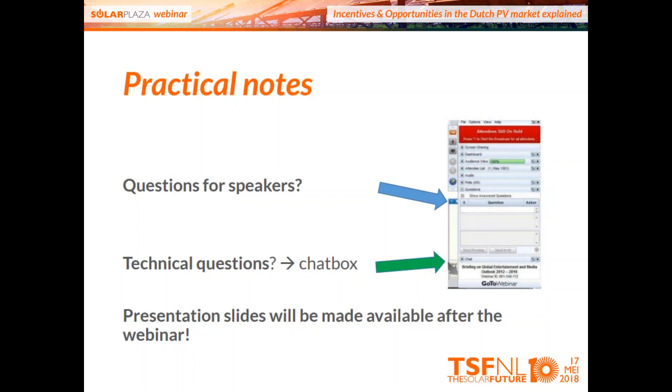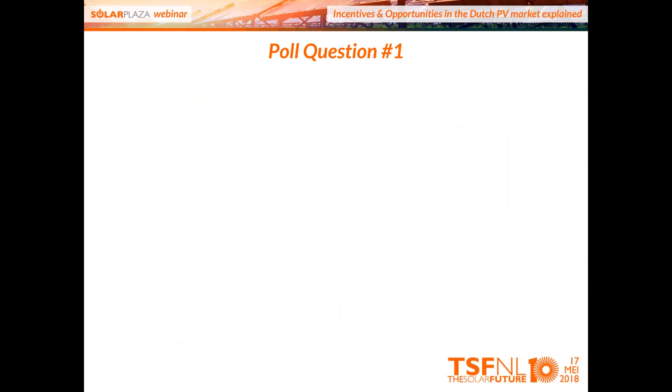This complete webinar will be recorded and made available for free on the website. You can forward it to colleagues who missed this opportunity, and the presentation slides will be made available as well.